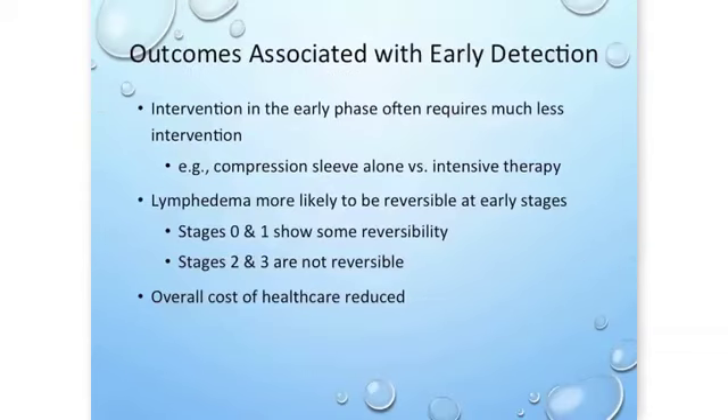With early detection, if we identify lymphedema in the early phase, it often requires much less treatment — for example, a compression sleeve versus intensive therapy. The lymphedema is much more likely to be reversible, meaning we can reverse the situation and get you back to normal physiology. And the overall healthcare cost will be reduced.